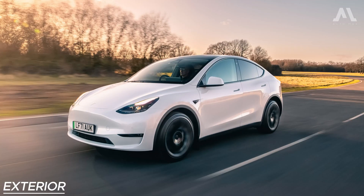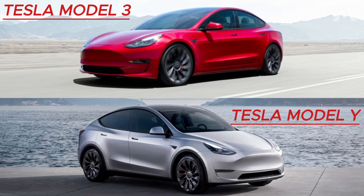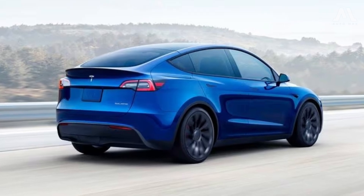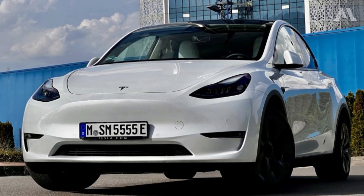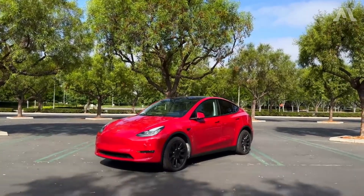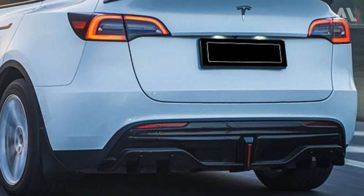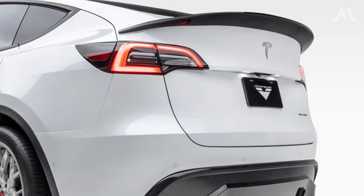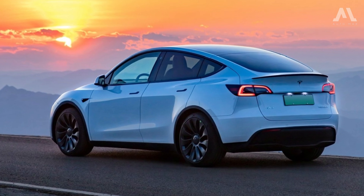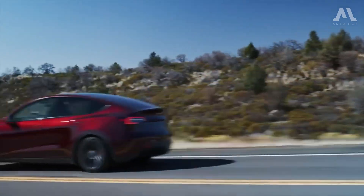The Model Y stands out as the elevated SUV counterpart to Tesla's Model 3, boasting a shared underlying architecture and sleek, minimalist design. Its coupe-like shape, well-defined contours, and elongated roofline unmistakably mark its SUV lineage. The elevated roof and accentuated lines emphasize the differences from various angles. Looking from the rear, the Model Y's familiar hatch layout and iconic Tesla taillights bear a resemblance to its larger sibling, the Model X. Though it shares more than 70% of its components with the Model 3, the remaining 30% shapes a unique identity for this electric SUV.